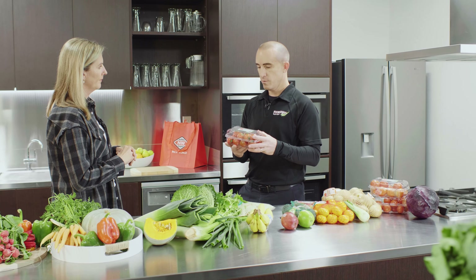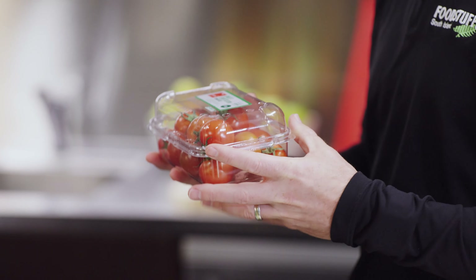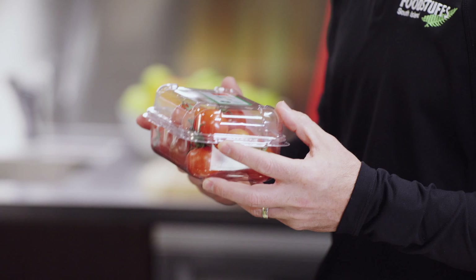Tomatoes are another good example of where we need a pre-packed solution to protect the product. This is the best type of plastic that we can find — this is our packaging. This is recycled plastic. We use this for things like berry fruit as well.